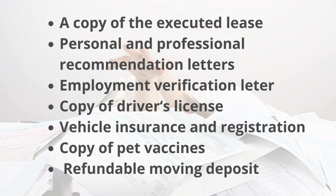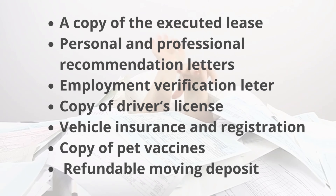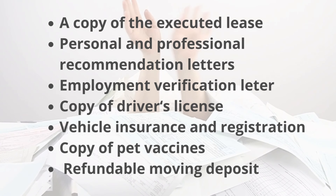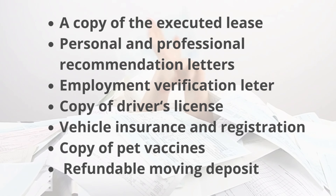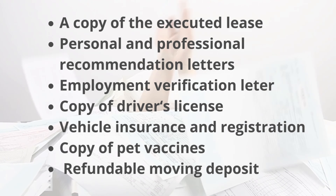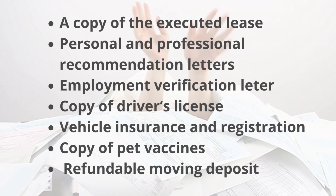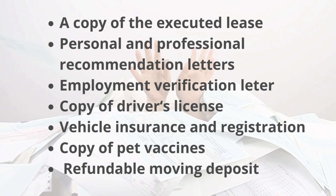Here's an example of the documents you'll need to send with the rental application: a copy of the executed lease, signed by the owner and the tenant; personal and professional recommendation letters; an employment verification letter; a copy of your driver's license and vehicle insurance and registration; a copy of your pet's vaccines and, in some cases, pet insurance. You'll also need to provide a refundable moving deposit, usually $500.